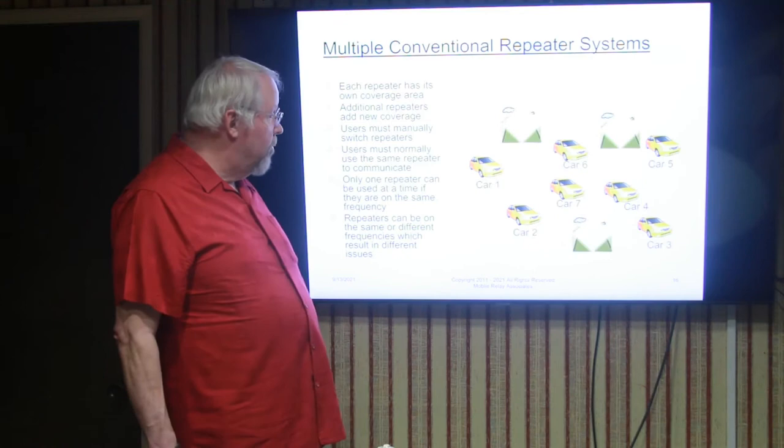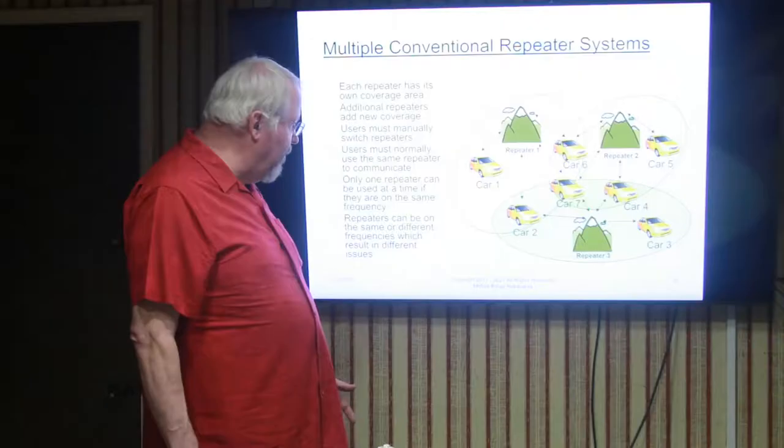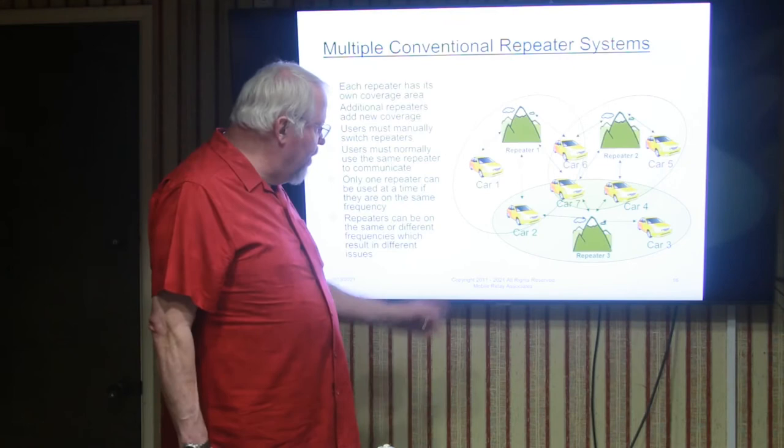A single repeater does not always provide enough coverage. There's typically no one place you can put a repeater where you can talk everywhere you want to go. When you have a large city like Los Angeles, there's no one place to put a repeater and talk to every location within the city. So people need multiple repeaters to get the coverage they're looking for. In this particular example, cars 1, 6, 7, and 2 are all capable of talking on repeater number 1.